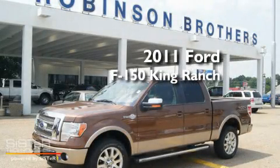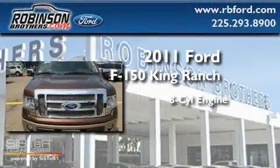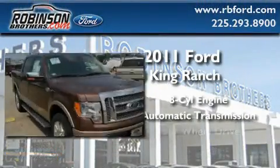This is a brand-new 2011 Ford F-150 King Ranch. It features an eight-cylinder engine, an automatic transmission, and four-wheel drive.